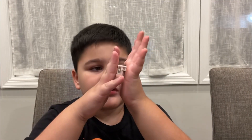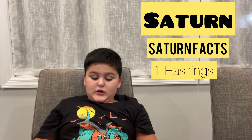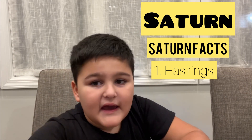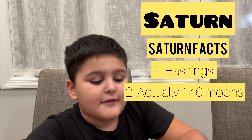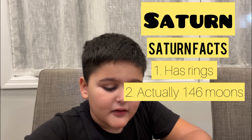Now we're moving on to Saturn. Saturn is one of my favorite planets because of its rings — it's known to be popular for its rings. Saturn has 82 moons, and that would probably make your eyes pop out!